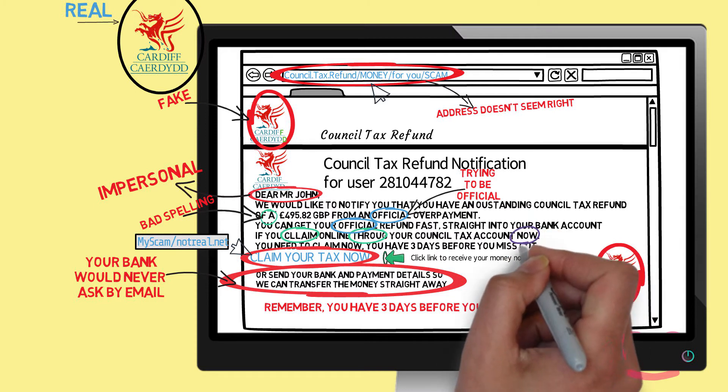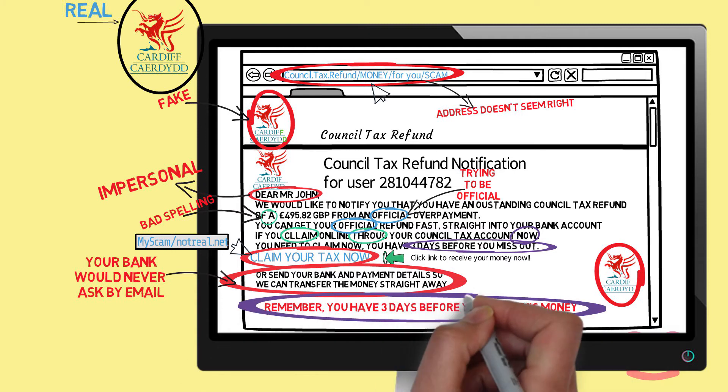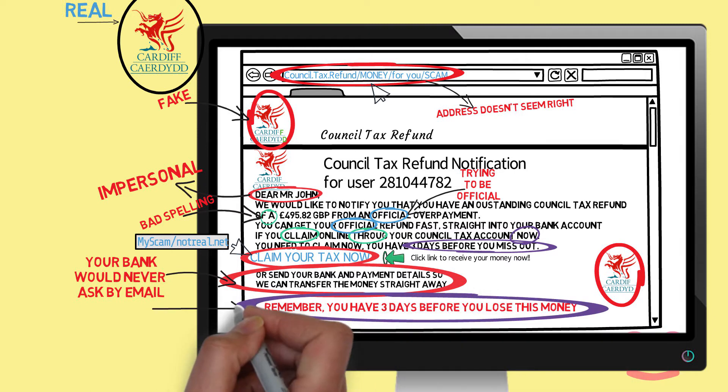Watch out for emails trying to rush you. Scammers will try to pressure you to act now or miss out on exclusive deals.